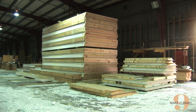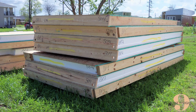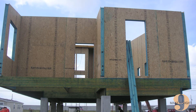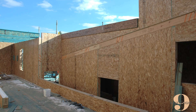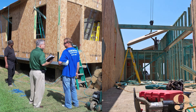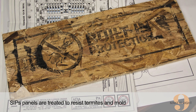SIPS, or Structural Insulated Panels, are a key component in the energy-efficient homes we build. SIPS are a high-performance building system used in walls and roofs in residential and light commercial construction. Make It Right uses SIPS rather than traditional stick construction because of their superior structural integrity, durability, ease of installation, and energy effectiveness. SIPS are also resistant to termites and mold.